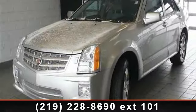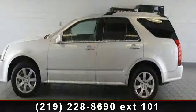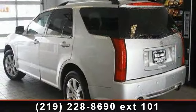Check out this 2008 Cadillac SRX AWD. Don't miss this great deal on a luxury vehicle. This vehicle comes with a reliable six-cylinder engine, connected to a smooth shifting automatic transmission.